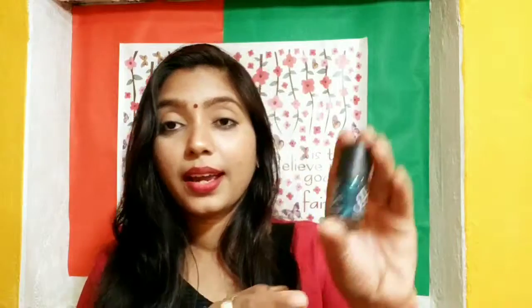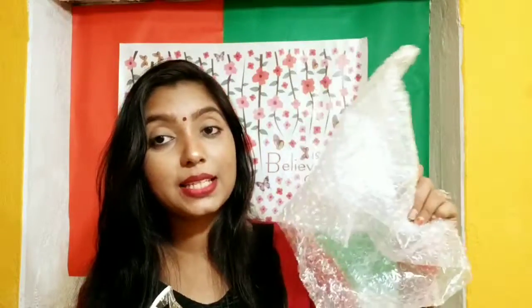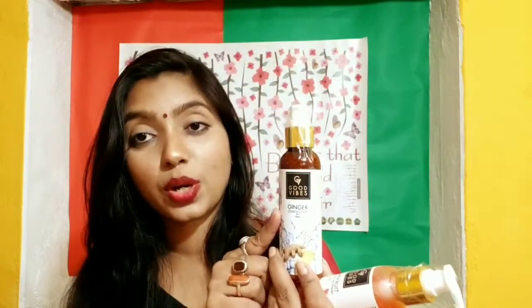I got a free gift with the Stay Quirky products — the Stay Quirky nail paint in the shade Talisman, 1108. It's a glittery blue color and it looks amazing; I'll have to check how it looks on my nails. Also, I found the ginger conditioner that I couldn't find earlier. People at Purple are really good at packing their products because everything comes in bubble wraps, which is very good.